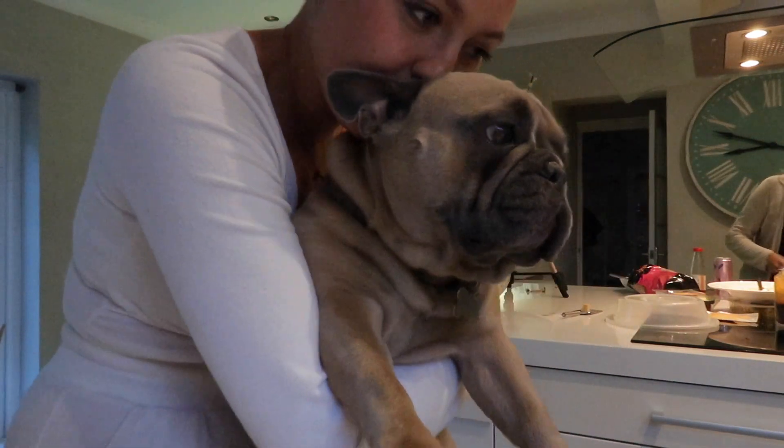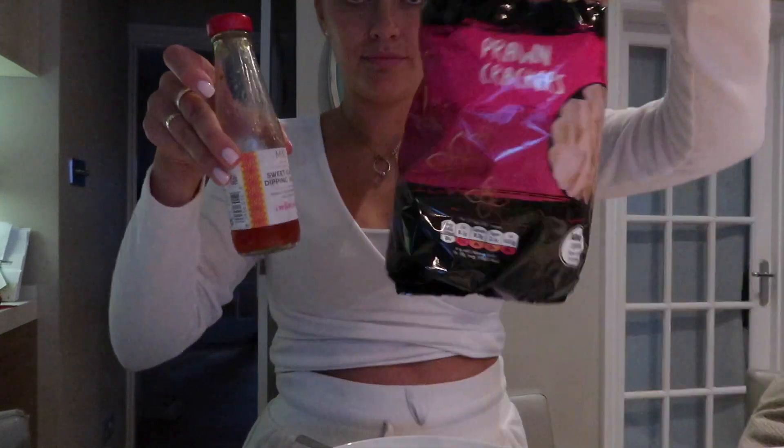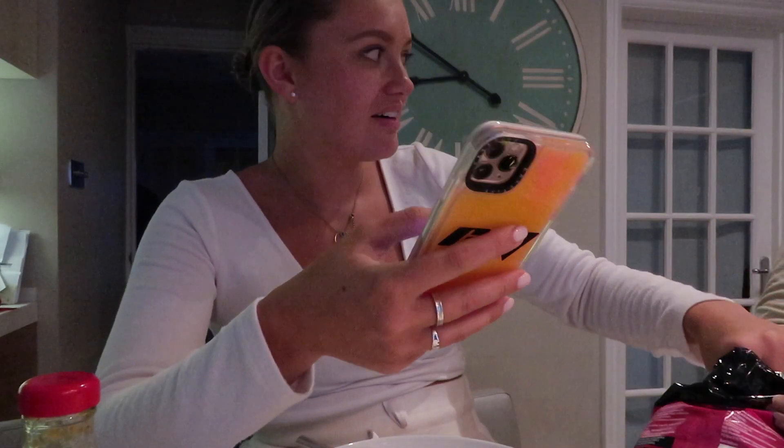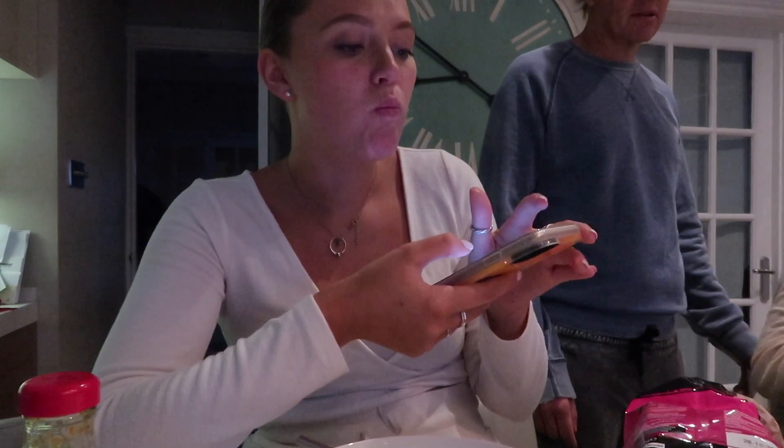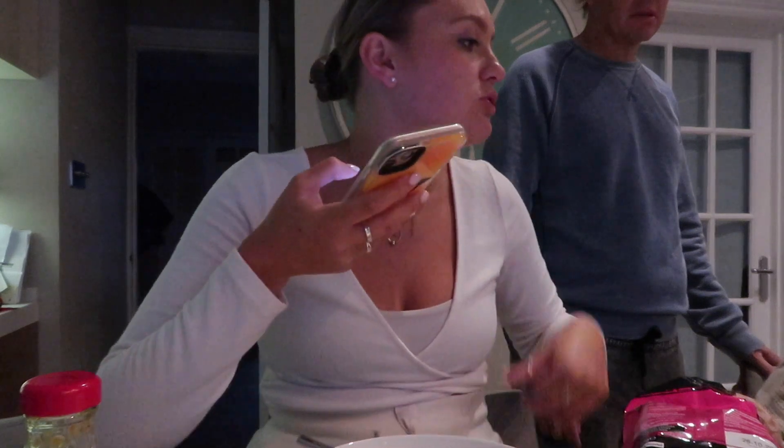I couldn't help but pick up Buddy and show you guys him because he's so cute. Then I was going to have a bit of a snack — I completely forgot to have this before dinner so I decided to have it after: sweet chili sauce and some prawn crackers. My dad also came into the shot and my mom was there and we were just having a nice little chilled-out chat.